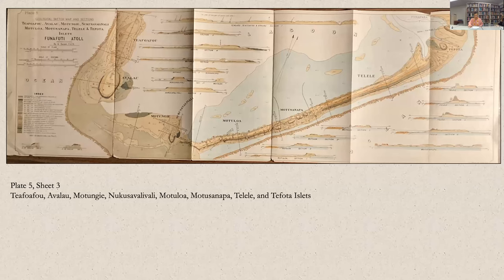The overarching purpose of the expedition was to test Darwin's theory of atoll formation, and Funafuti seemed as good a choice as any amongst the British Pacific possessions. I would like to focus on the islet descriptions and their accompanying maps — specifically the islets of Telelele, Motusanapa, and Motuloa. This is plate five, sheet three, which includes that area.